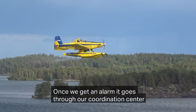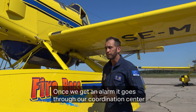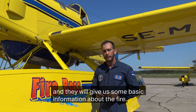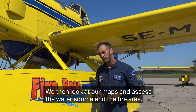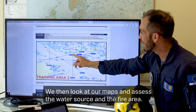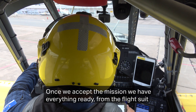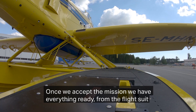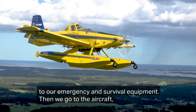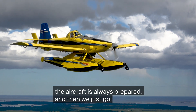Once we get an alarm it goes through our OCC, our coordination center, and they will give us some basic information on the fire. They will look at our maps and we will assess the water source, we will assess the fire area. Once we accept the mission we have everything in place and everything is ready, from the flight suit to our emergency and survival equipment, and then we get ready, we go to the aircraft — the aircraft is always prepared — and then we just go.